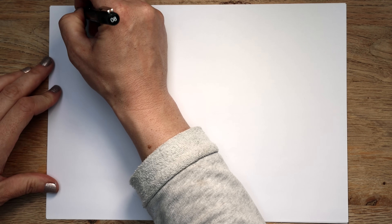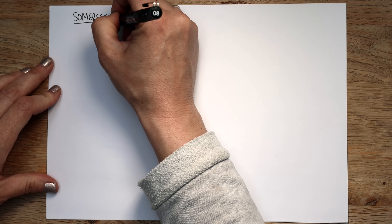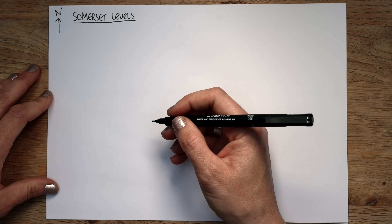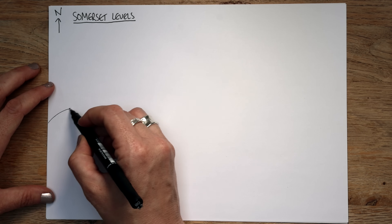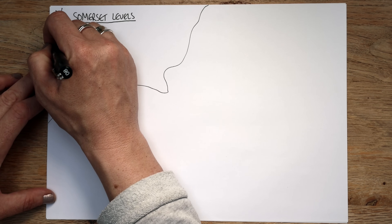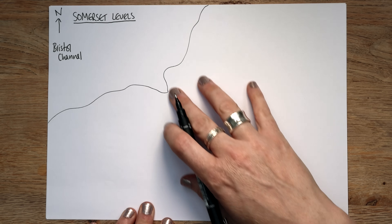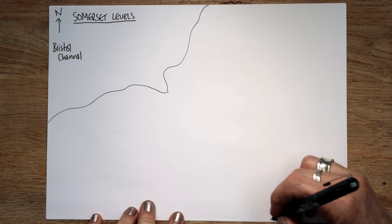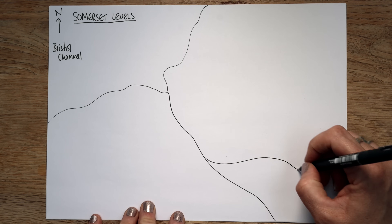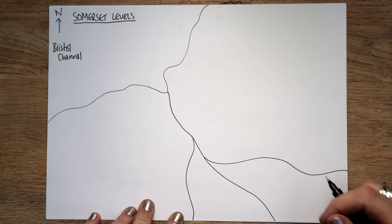So let's begin — let's pop 'Somerset Levels' as your title. This is obviously an area in the southwest of the UK, and I'm going to draw it a bit like a map. I'll put my North Arrow in, and then draw what I see as the Bristol Channel. And then the rivers that feed through the Somerset Levels and out into the Bristol Channel — I'm going to draw those in as well. These aren't super accurate, they're just there to remind us that there are lots of rivers that feed into the main channel running through the Somerset Levels.